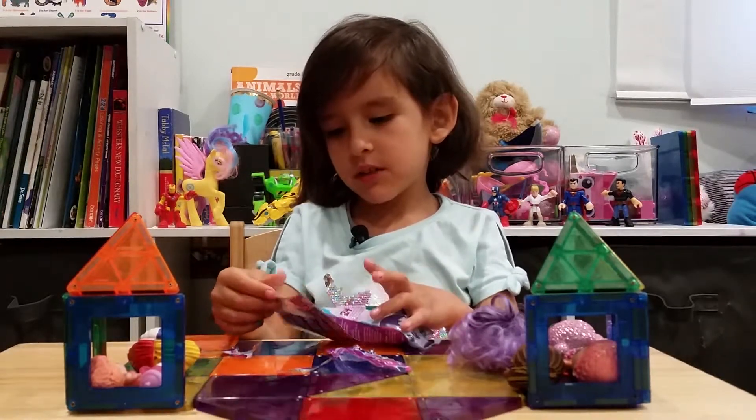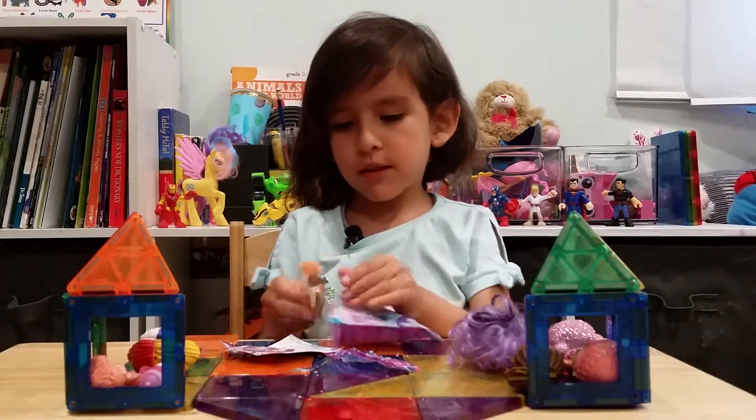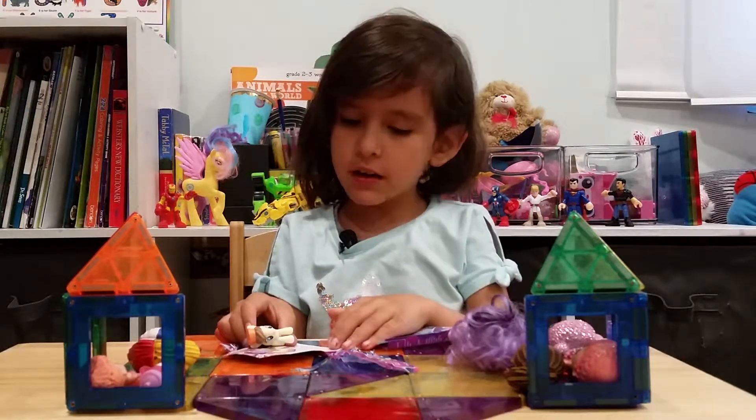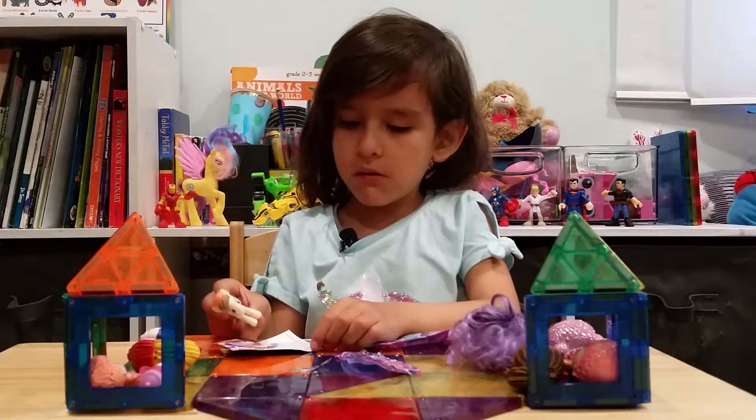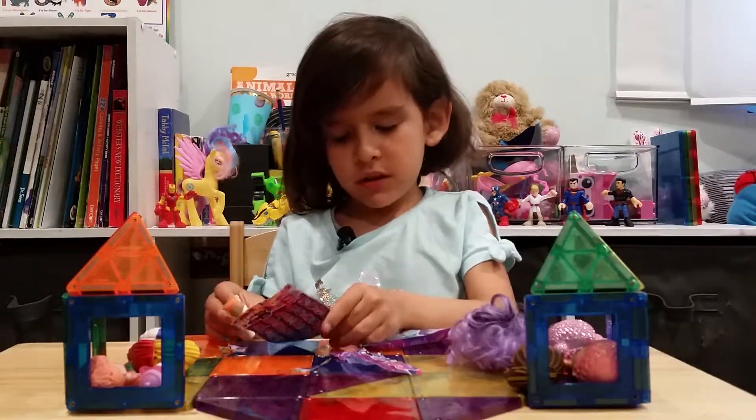So we got someone — I don't know her name — but we're going to open it up. Wow, she's different. I don't know her name, but she looks really cool. She's doing some work stuff.